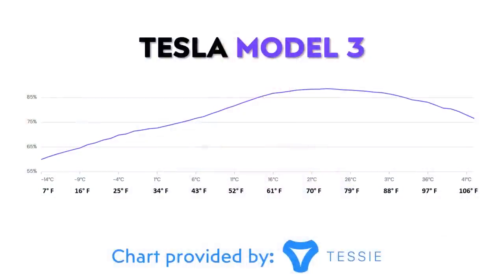Moving to individual vehicles, starting with the Model 3: on average, if you're driving in temperatures around 7 degrees Fahrenheit or negative 14 degrees Celsius, you can expect somewhere around 60% of the EPA rated range to be available. Interestingly, there is also a small range loss associated with really hot temperatures, because the battery pack requires more cooling — and while that drop is not quite as drastic, it is still noticeable.